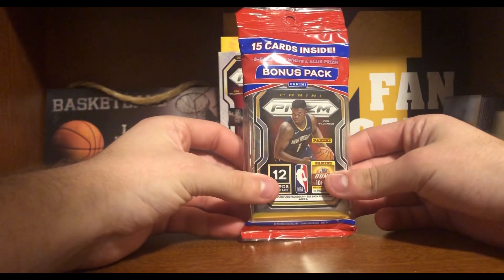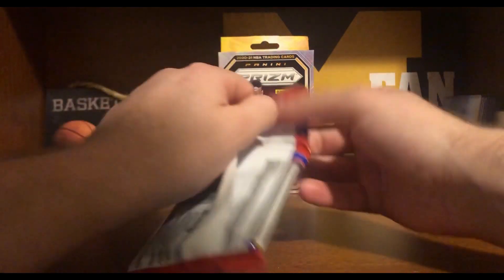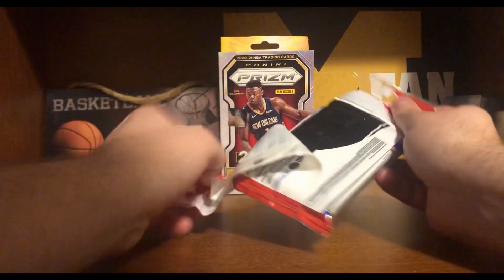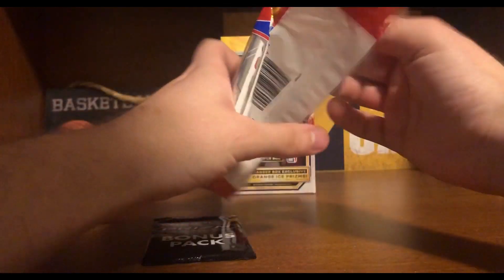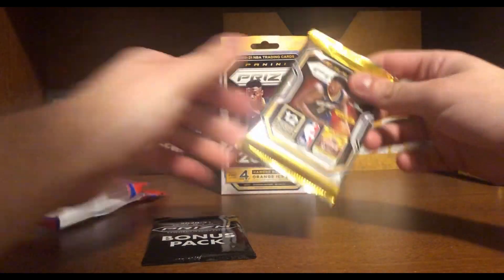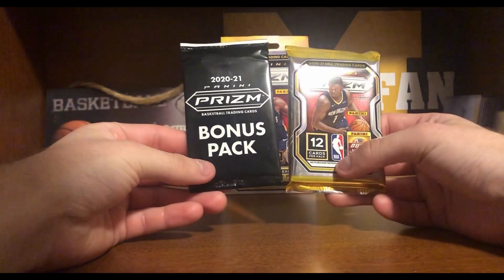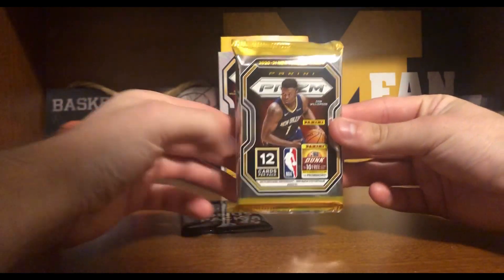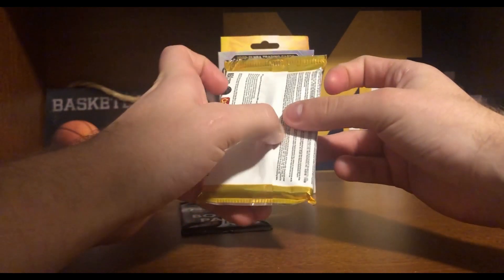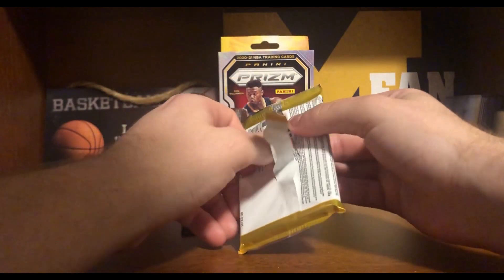Alright, now we're on to our cello pack, which I haven't actually opened one before, so it'll be interesting. It looks like there's also 12 cards in here, so maybe three in this bonus. I guess we'll just start off with this one — I'm not sure, I haven't opened one of these before. We'll see what we get.